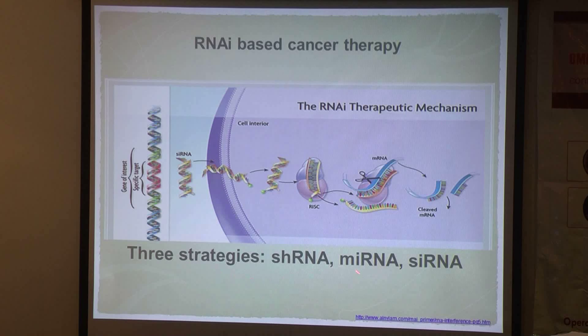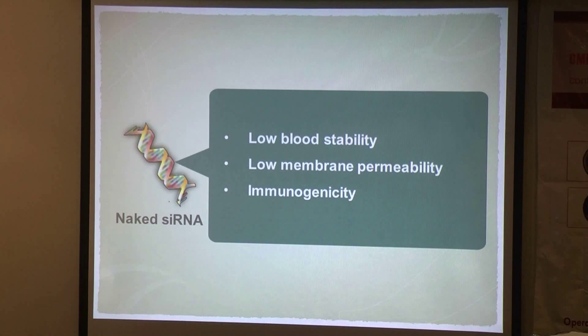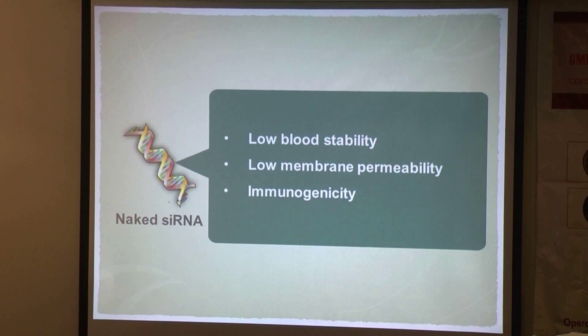Basically, there are three strategies for such therapeutics. The first is short hairpin RNA, along with microRNA and small interfering RNA. Among these two molecules, siRNA has been considered to be more suitable for drug use because it doesn't require genome integration and it can be easily synthesized. However, naked siRNA is unstable in the bloodstream and can hardly penetrate the cell membrane.